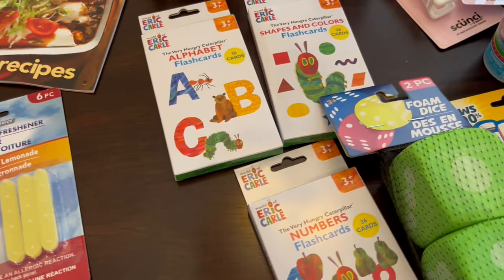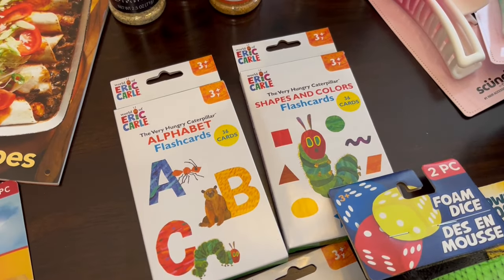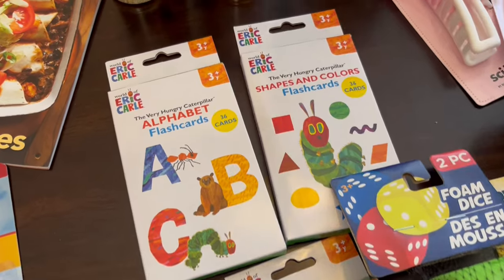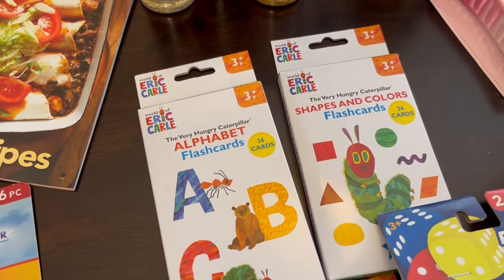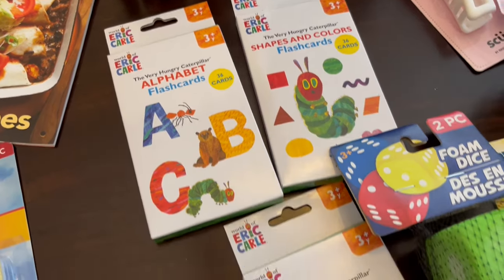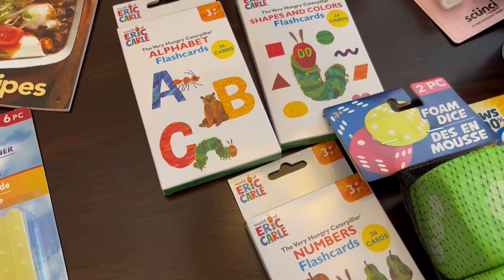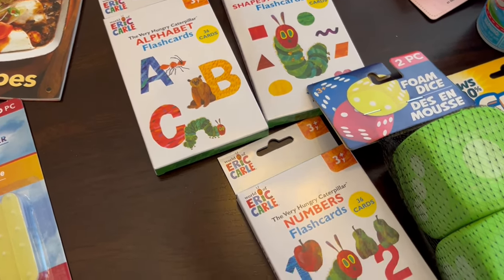These are some items that I grabbed for my son's Easter basket. He loves the alphabet, shapes, colors, and numbers and so I thought this was really cool — the Very Hungry Caterpillar. There is a book series under the same name. They have the alphabet flash cards, the shapes and colors, and the numbers. He does know all of them already but he still loves to look at cards and recite things, so I thought this would be really cute for him.